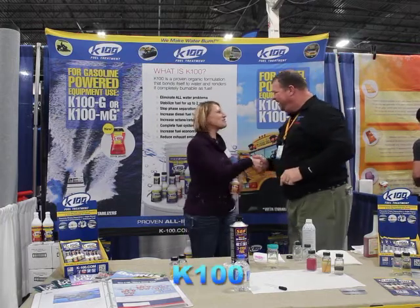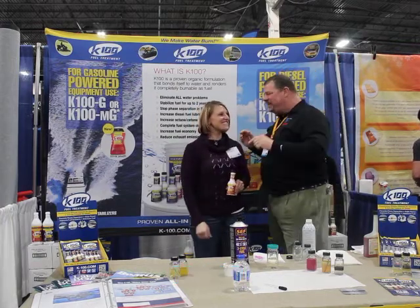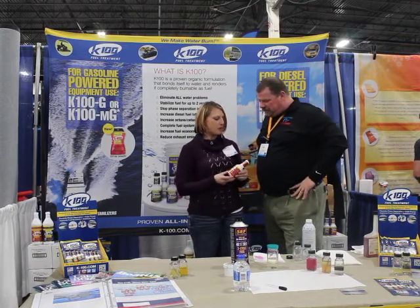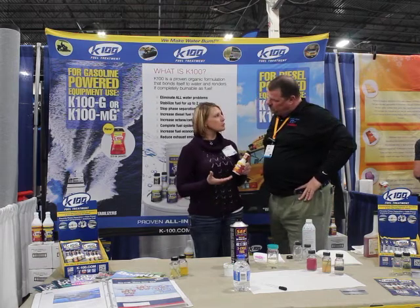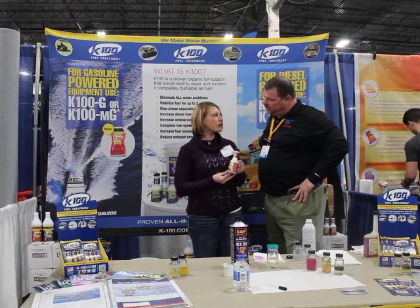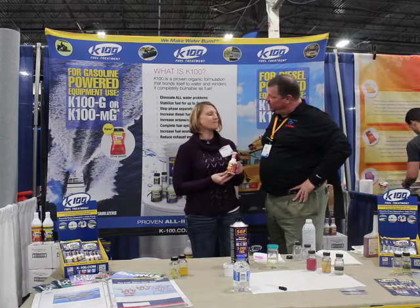Beverly, how are you? I'm doing great, thank you. You guys have got a fantastic product — tell me a little bit about it. We have K100, which is a fuel treatment. It's the only one out there in the marketplace to 100% rid water out of your fueling system. Nice.